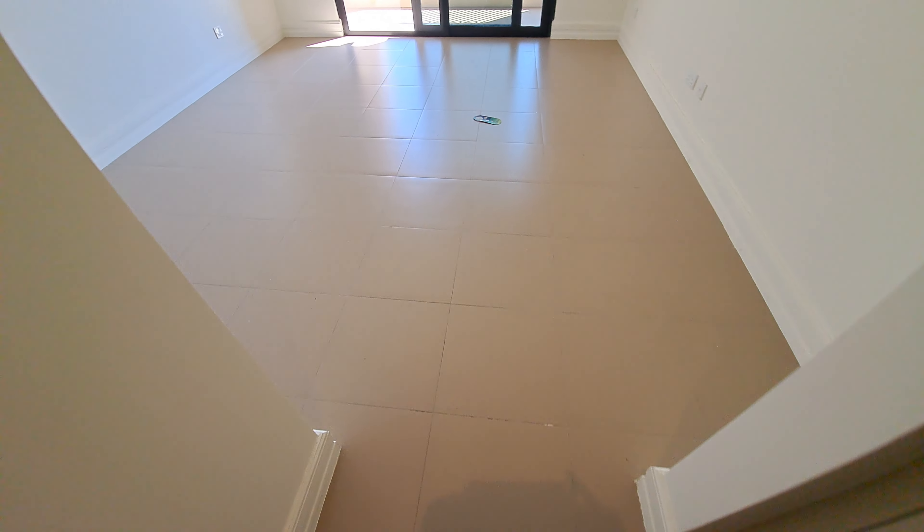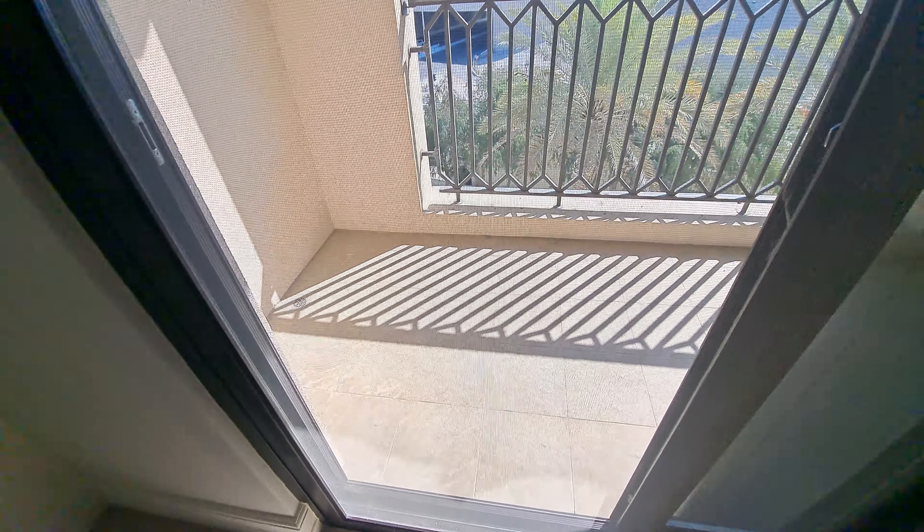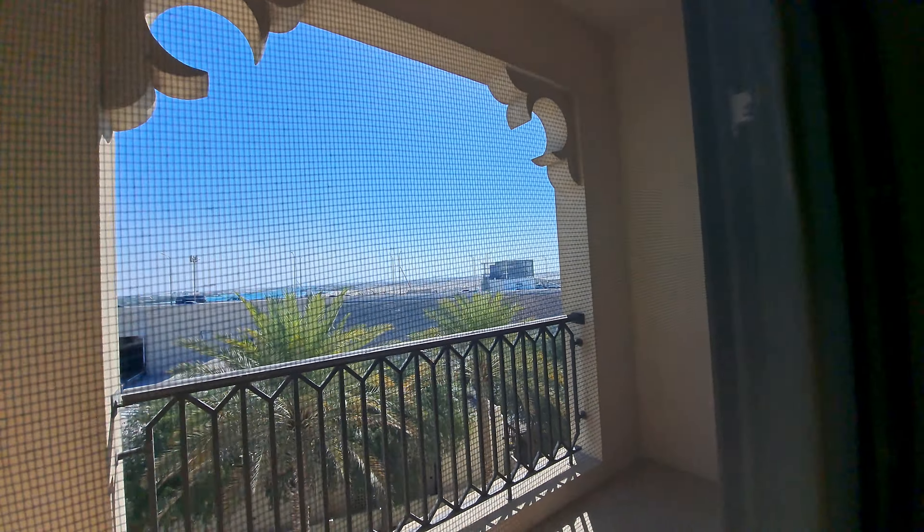Walk-in wardrobes. Master bedroom with balcony attached, road view. Thank you.